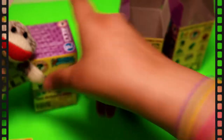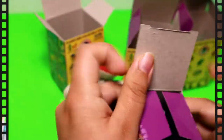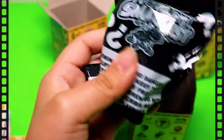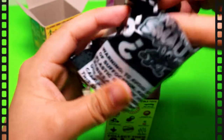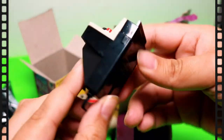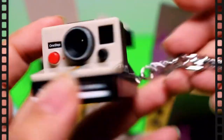Let's open our last one, and let's hope we don't get another Eight Ball. It's a keychain — it's the Polaroid camera, guys! This is so cool. I actually wanted this one too. I wonder if you can still look through it. This is so cute!